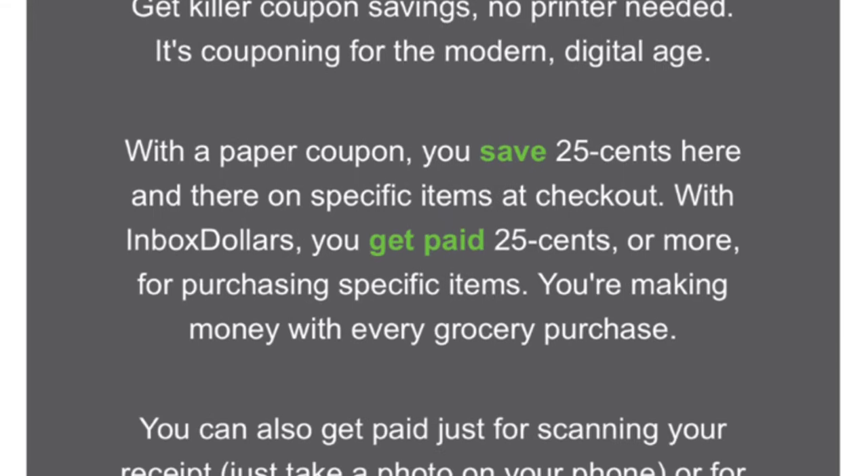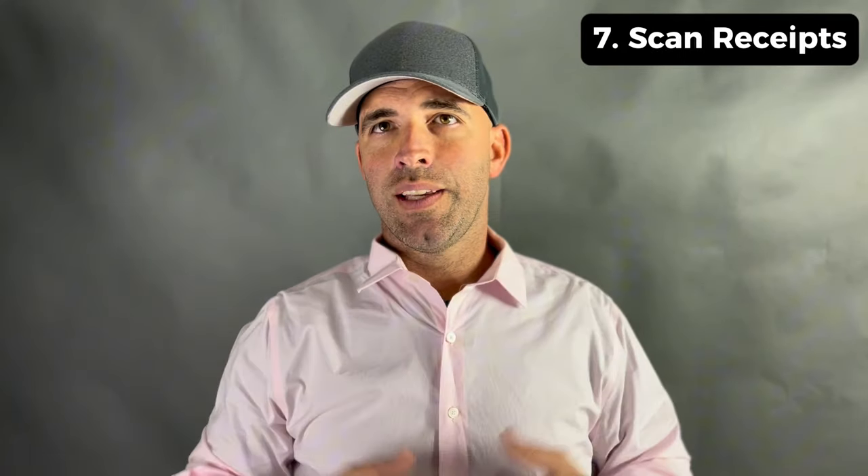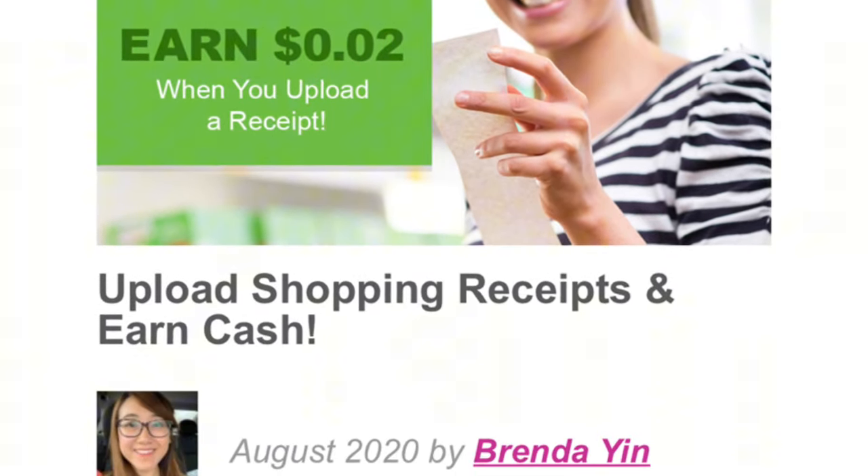Fifth, print and redeem coupons. InboxDollars offers printable coupons that you can redeem at participating stores, saving you money on your purchases. Sixth, you can sign up for offers. By signing up for special offers and free trials through InboxDollars, you can earn cash rewards — it's an additional way to boost your earnings. Seventh, you can scan receipts and earn cash back, similar to other receipt scanning apps.